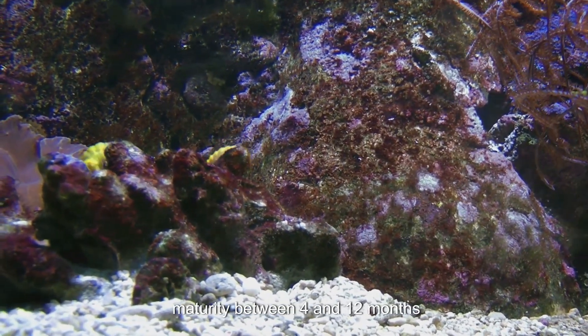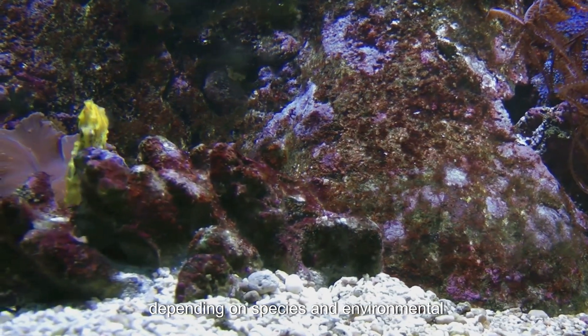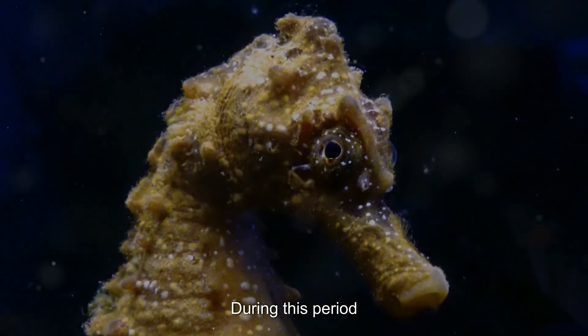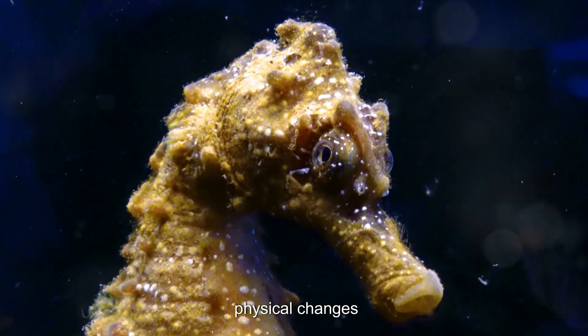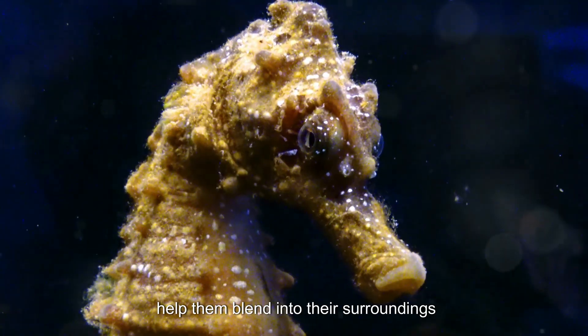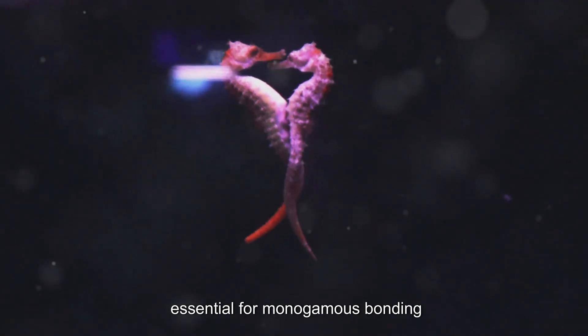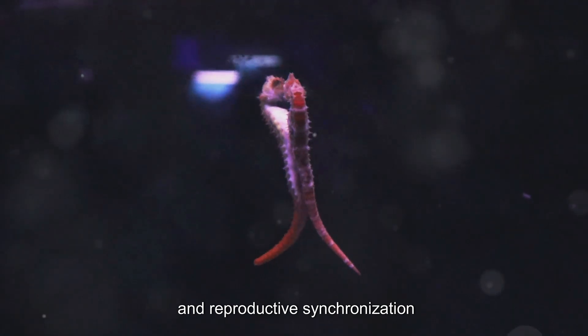Seahorses typically reach sexual maturity between four and twelve months, depending on species and environmental conditions. During this period, physical changes — including size increase and color adaptations — help them blend into their surroundings. They also begin displaying social behaviors and courtship rituals essential for monogamous bonding and reproductive synchronization.